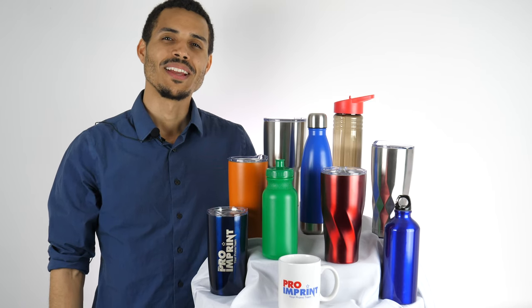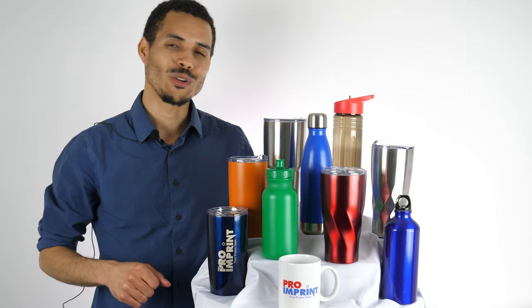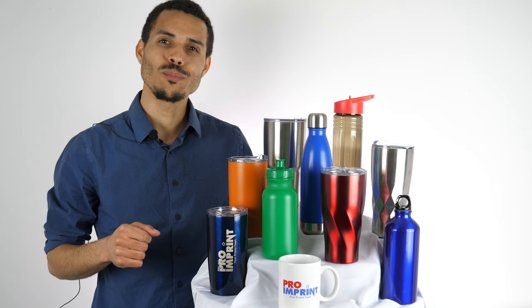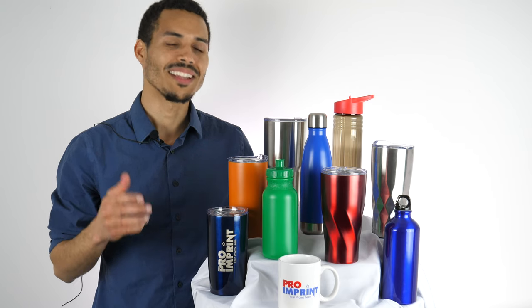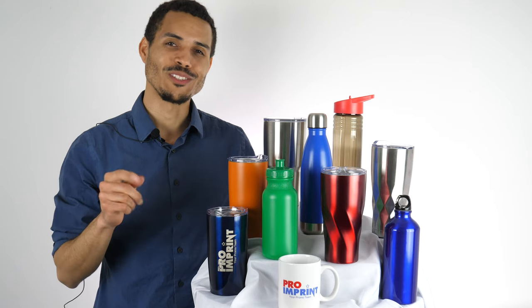Welcome back to Pro & Print. There are no other promotional products that appeal to everyone as much as custom drinkware. Our best-selling custom imprinted coffee mugs, cups, tumblers, or water bottles here at Pro & Print are sure to leave a lasting impact on your customers.